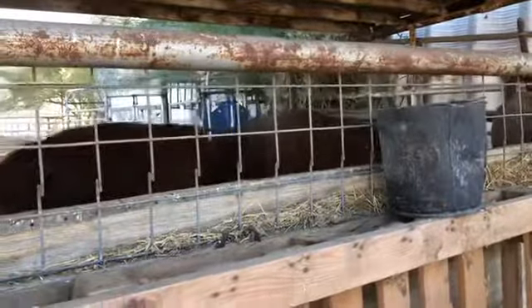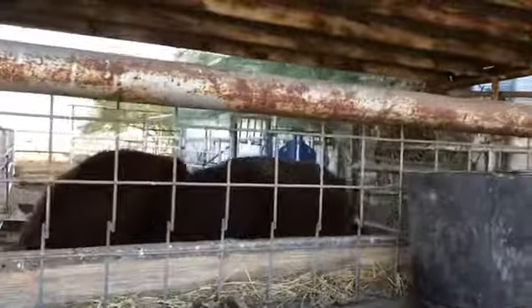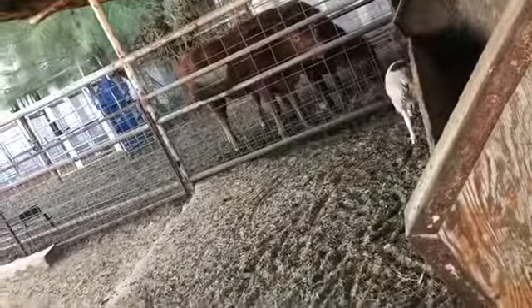The cows get two flakes because there are two cows — one flake for each cow. Also, someone I forgot to mention: over here we have our little lamb. I'm not sure where it is — oh, there it is. He needs food as well.